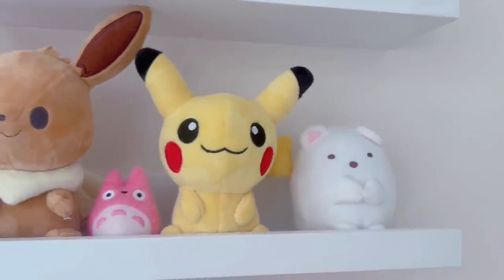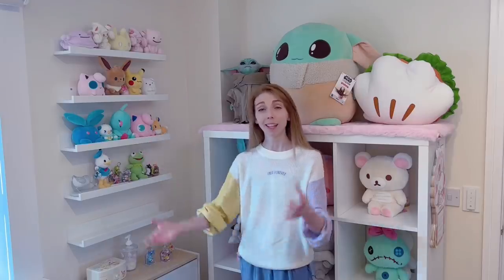I now have a display for all of my giant plushes — I'm ecstatic! I have moved these shelves over from my shop room, so I had to take them down, refill the walls, and put them back up.